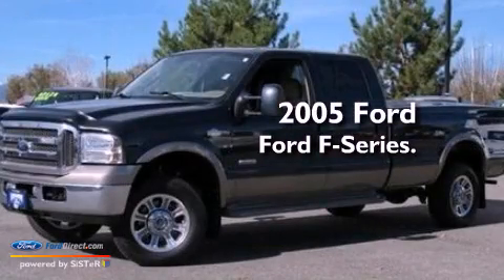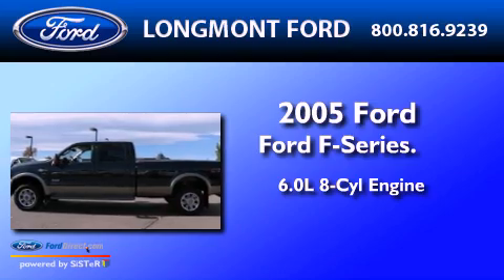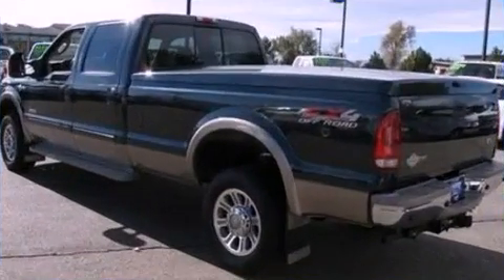This is a 2005 Ford F-Series. It features a 6.0-liter eight-cylinder engine, an automatic transmission, and four-wheel drive.